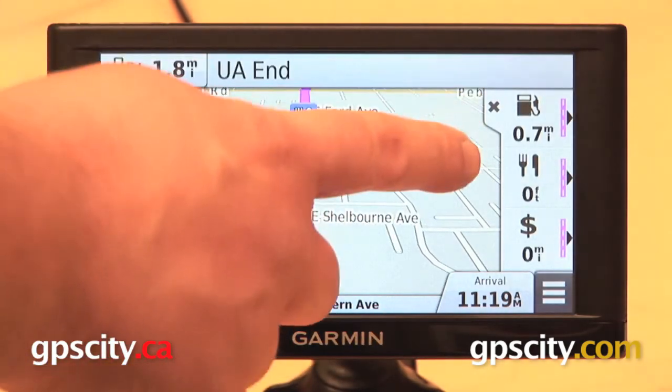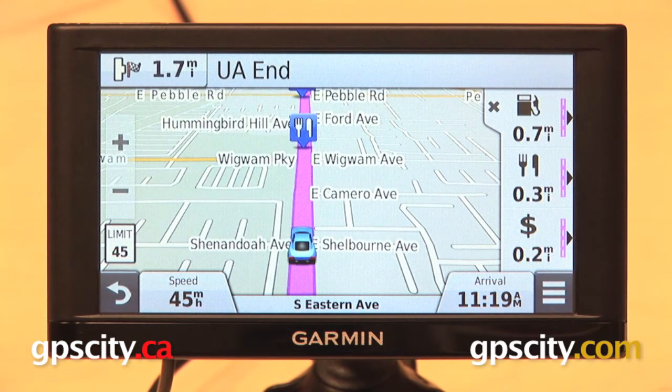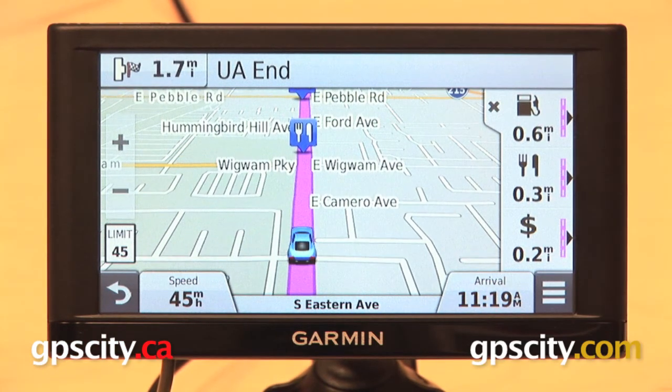Hit save and there they are, gas stations, restaurants, banks and ATMs. So that is a quick look at the up ahead feature on the Garmin Nuvi 66 LMT.